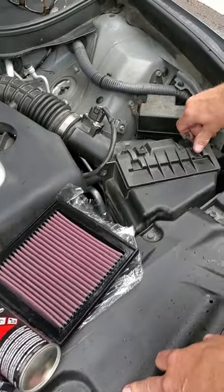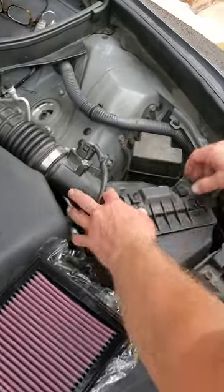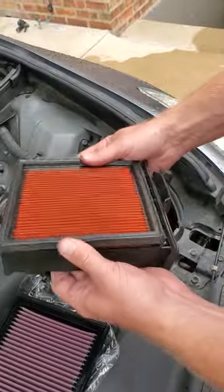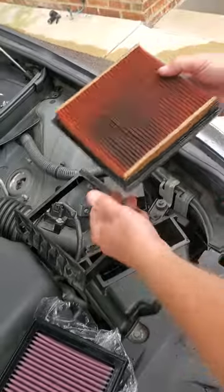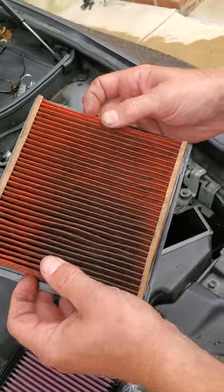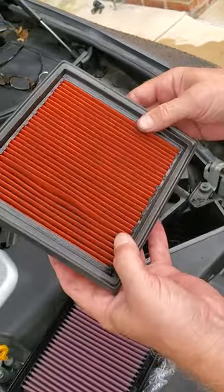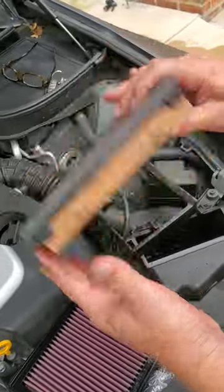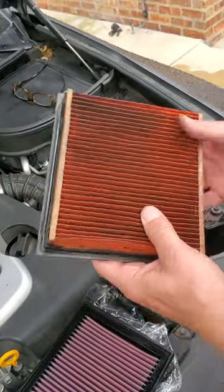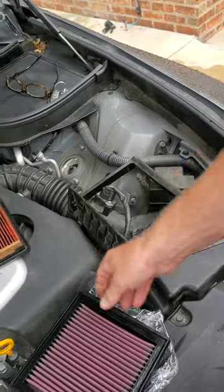To replace it, you take off the two clips and it slides forward and comes out. That's what the stock air filter looks like — you can see the Nissan part number. It's hard as a rock. I wouldn't be surprised if this is the original filter that came with the car. It looks a little cleaner on one side, so maybe it's been replaced once or twice, but it is a 2012 and we just bought the car with 80,000 miles.